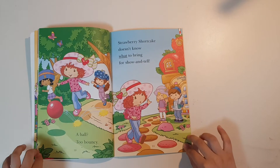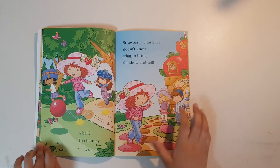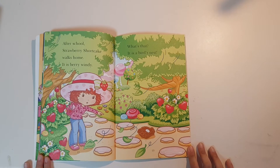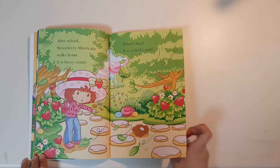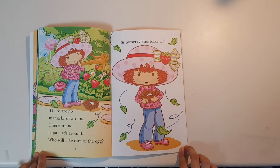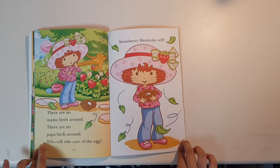Strawberry Shortcake doesn't know what to bring for show-and-tell. After school, Strawberry Shortcake walks home. It is very windy. What's that? It is a bird's nest. There's no mama bird around. There's no papa bird around. Who will take care of the egg?